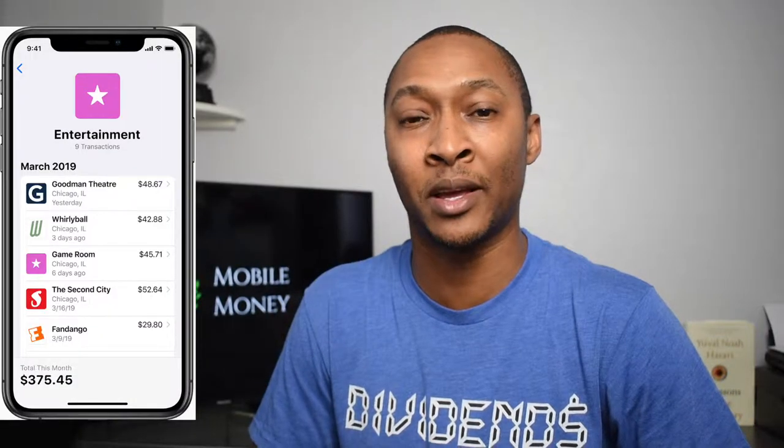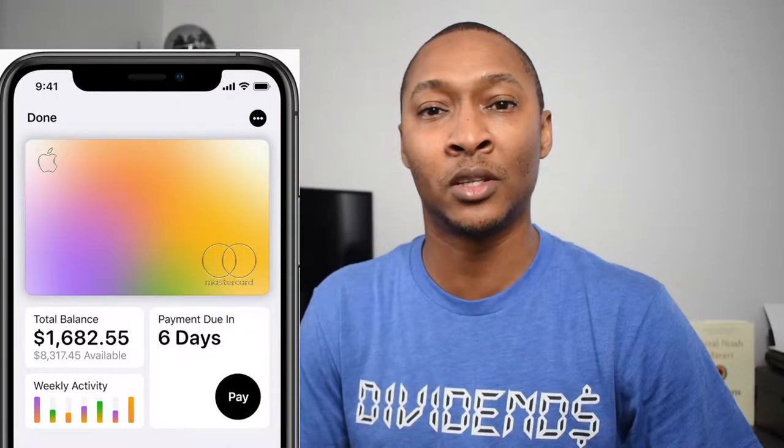They also have financial management features. Similar to apps like Mint or Personal Capital, it tracks and categorizes all of your transactions. You can also schedule weekly, bi-weekly, or monthly payments — whereas most credit cards only allow monthly scheduling. Paying weekly or bi-weekly versus monthly saves on interest. For example, making four $25 payments instead of one $100 monthly payment saves more in interest. I like that feature because it allows you to automate scheduled weekly payments.